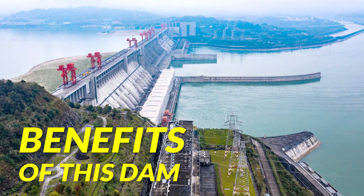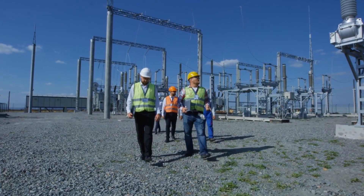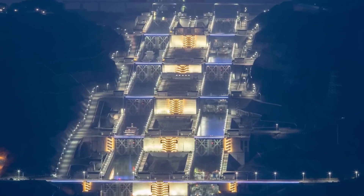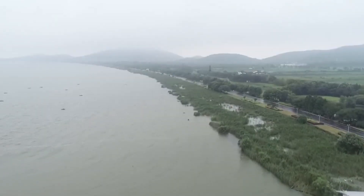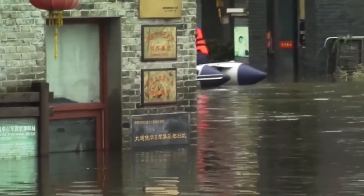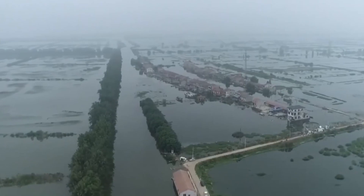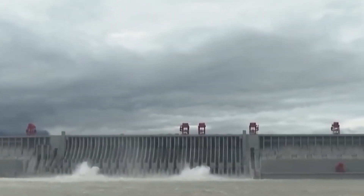The first major benefit is that this dam provides clean and renewable energy to millions of people. It can provide clean energy to 4.5 million people all over the year. Another major benefit is that the cities and villages around this dam are at a high risk of getting flooded. Minor floods happen almost every year that can cause destruction, so this dam is saving the lives of people and cities around it.